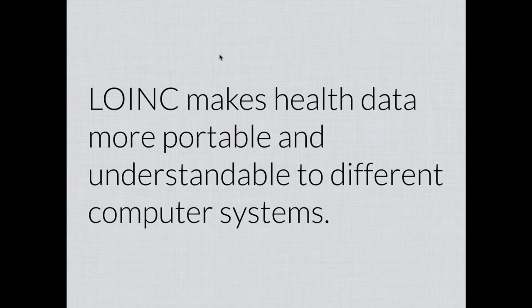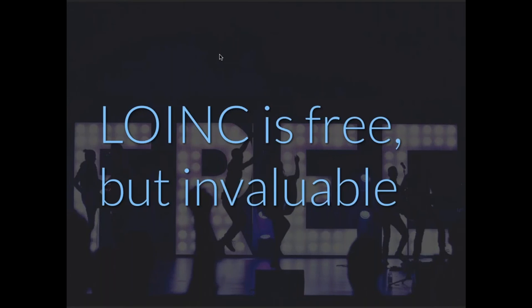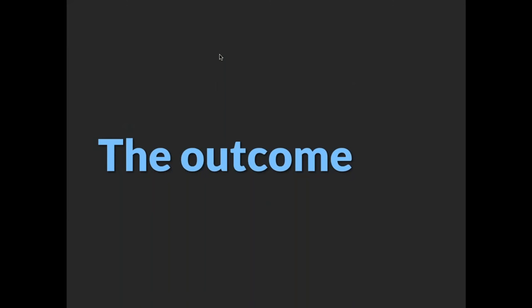Quite simply, LOINC's purpose is to make health data more portable and understandable to different computer systems. So if your friend on the street asks why you went to Indianapolis for this meeting, you can say you went to learn about this thing that makes health data more portable and understandable to different computer systems — and they might find that at least somewhat interesting. LOINC is free, distributed worldwide at no cost. But it's also invaluable — the problem it's trying to solve is important, and its use has many compounding benefits.